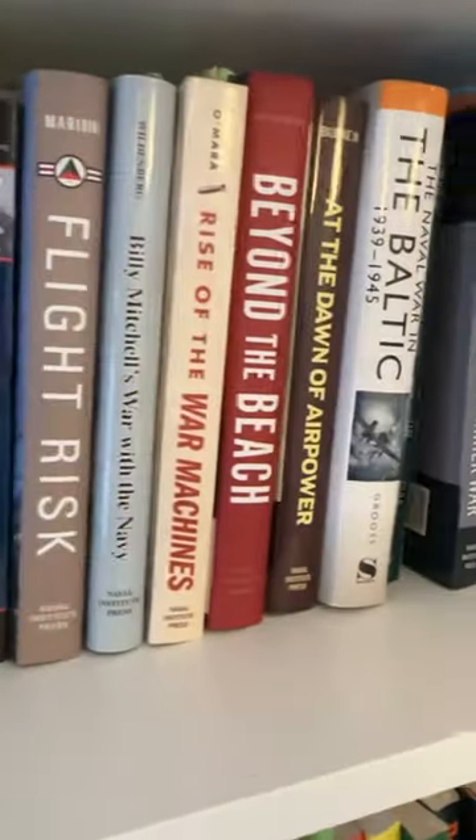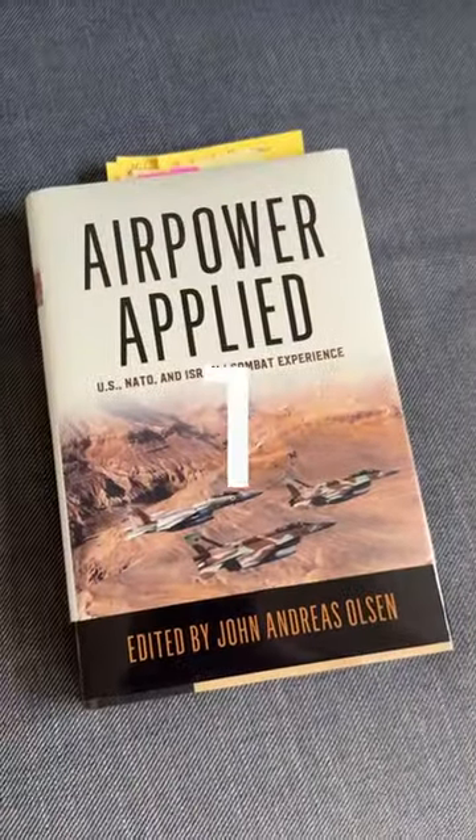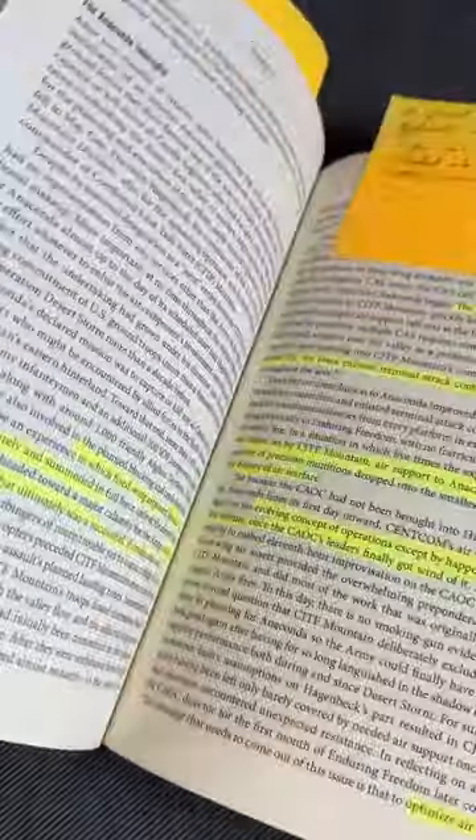If you don't know what to read, here are five recommendations from our friends at the Naval Institute Press. My first recommendation is Air Power Applied, edited by John Andreas Olsen. This provides a perfect breakdown of how Western air power came to be what it is now.